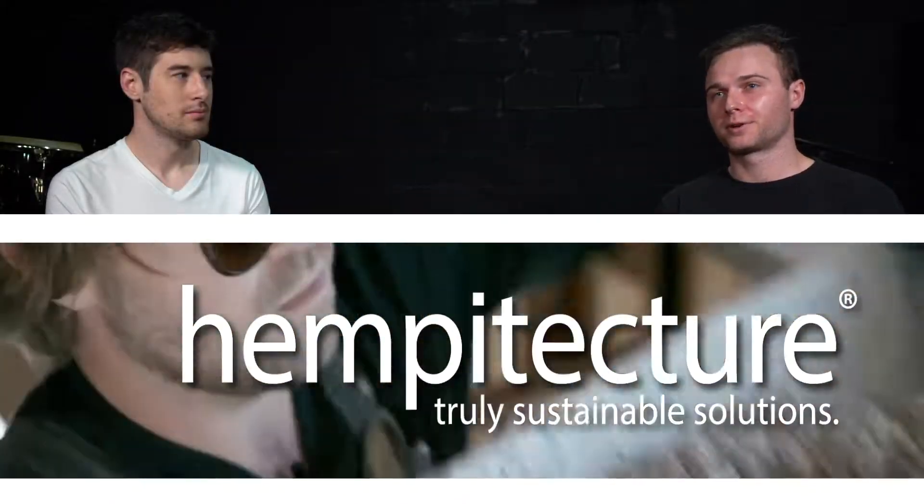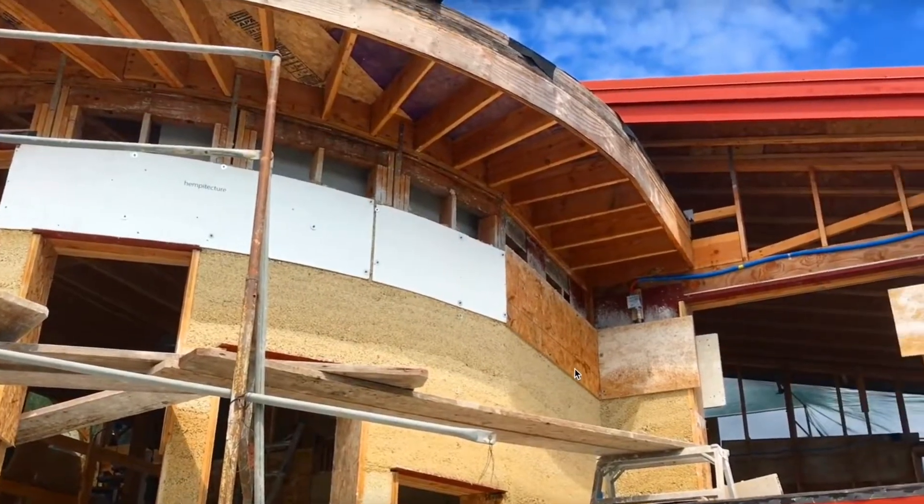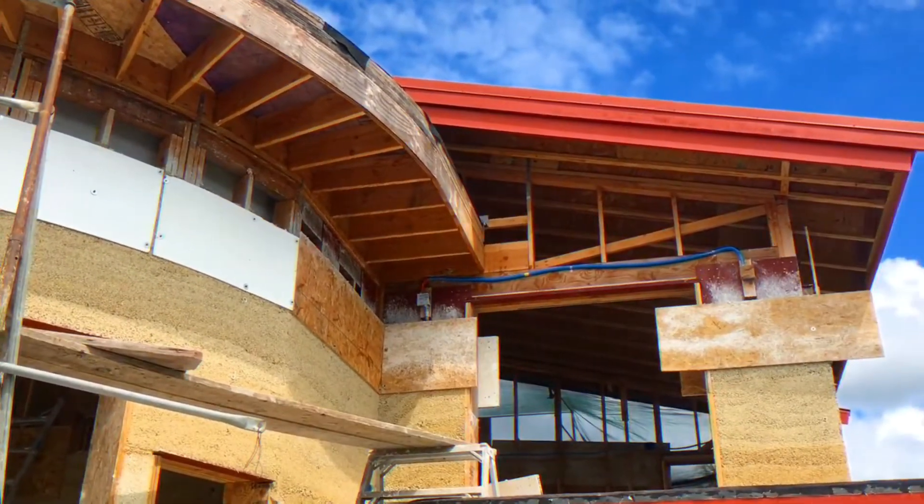Hempitecture is a company focused on building with hempcrete. Right now we're the first company in the United States that is exclusively looking at this material as a building product.